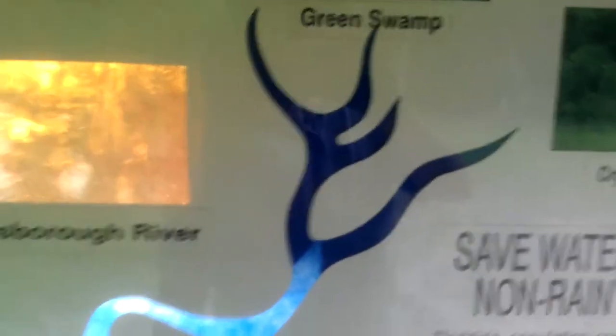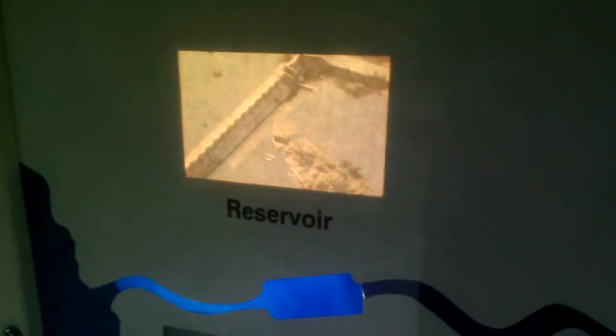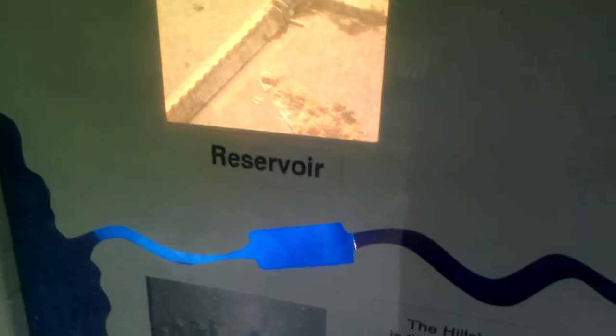And then the Hillsborough River itself flows down toward the south. It says the Hillsborough River reservoir is a primary source of drinking water for Tampa. The water is treated by a supplier before delivery to the public. So that's this part here.